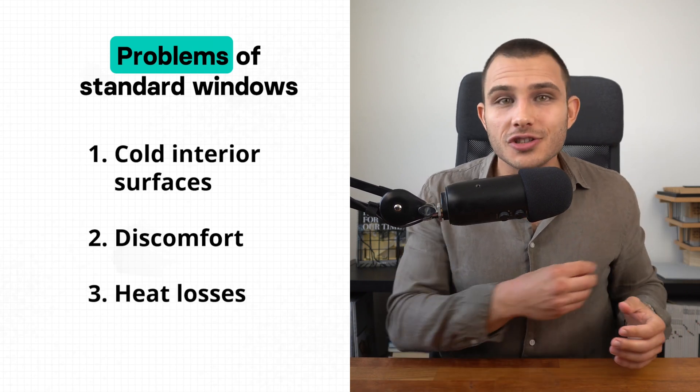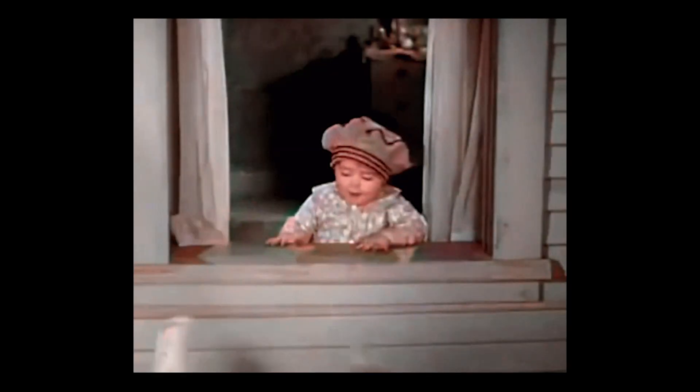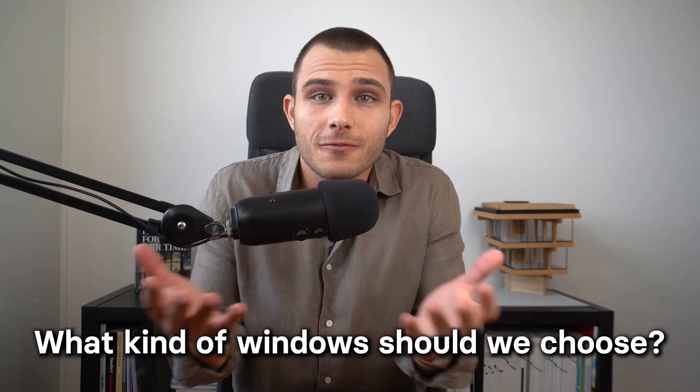With cold windows also comes high heat loss and high energy bills — we have to compensate for all the heat lost through the window, which is money we're throwing away. Standard windows are just as problematic in summer, because they can lead to overheating if they don't provide adequate protection from the sun's heat, so we end up paying extra to cool our buildings. Windows are not just about connecting us with the outside world, but about creating a comfortable and energy efficient living environment.